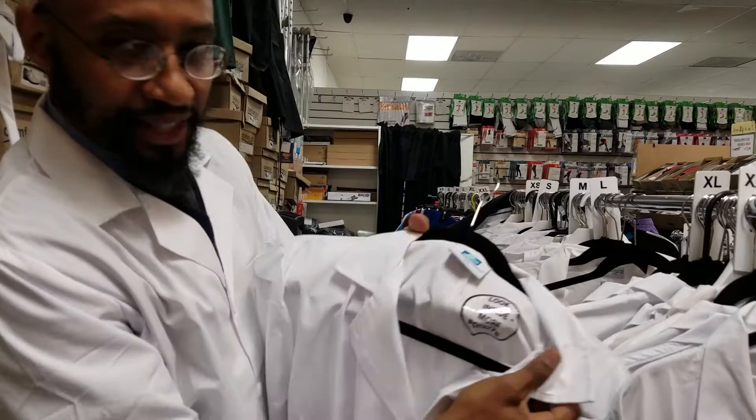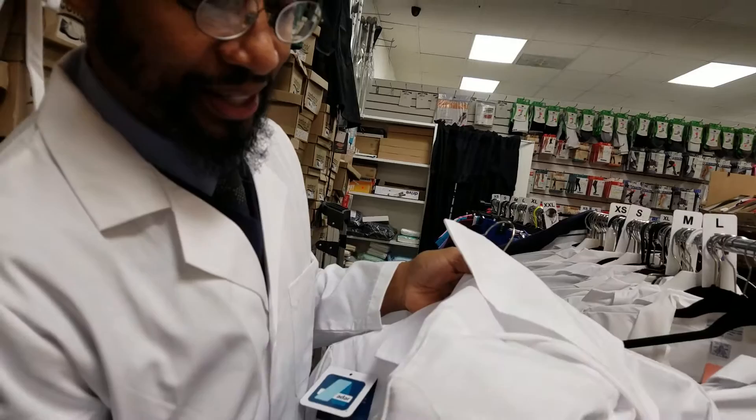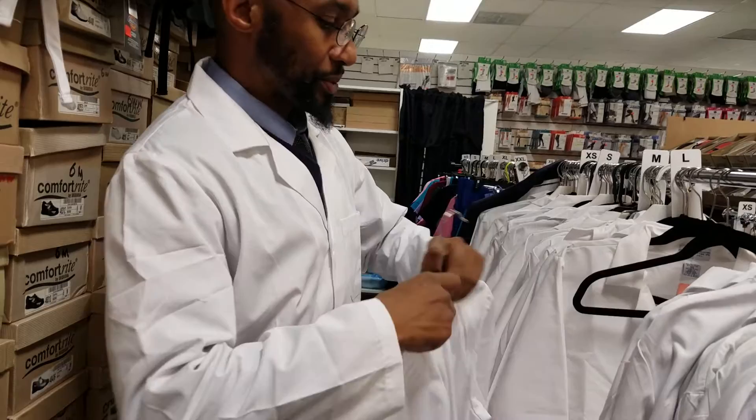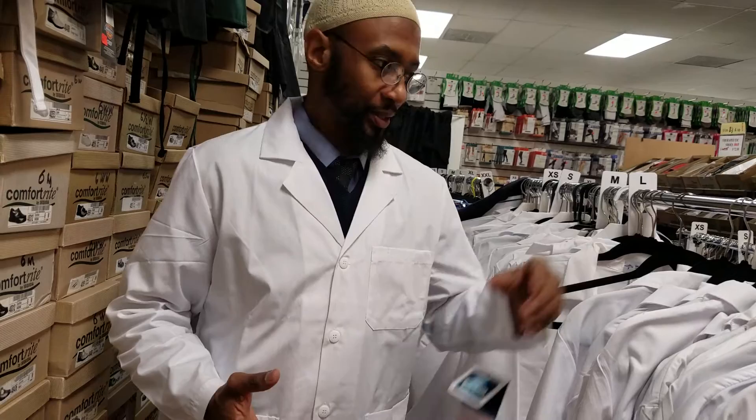It says look inside — more pockets. I also look for jackets that have plenty of pockets. Sometimes I have ophthalmoscopes, pin lights, or reflex hammers with me when assessing patients. This jacket is $25.